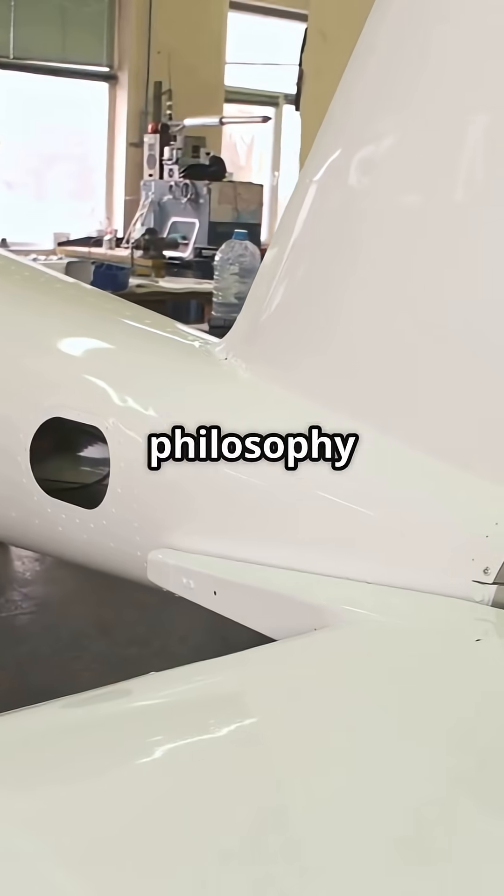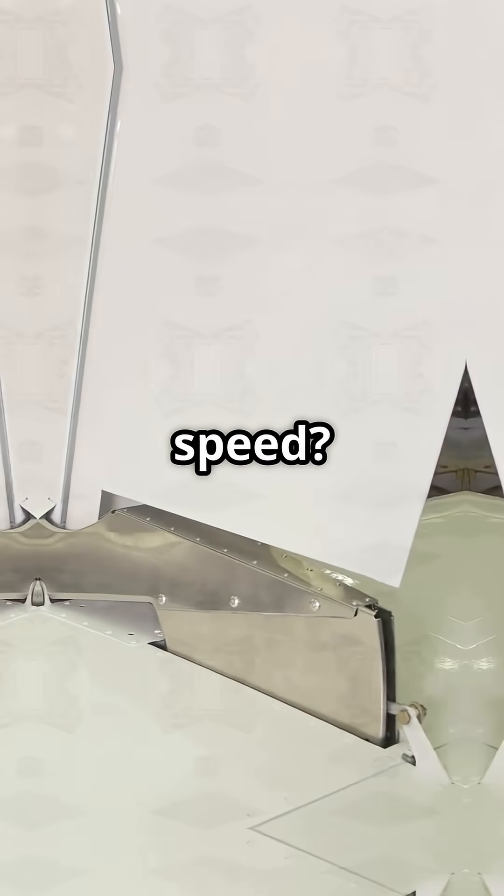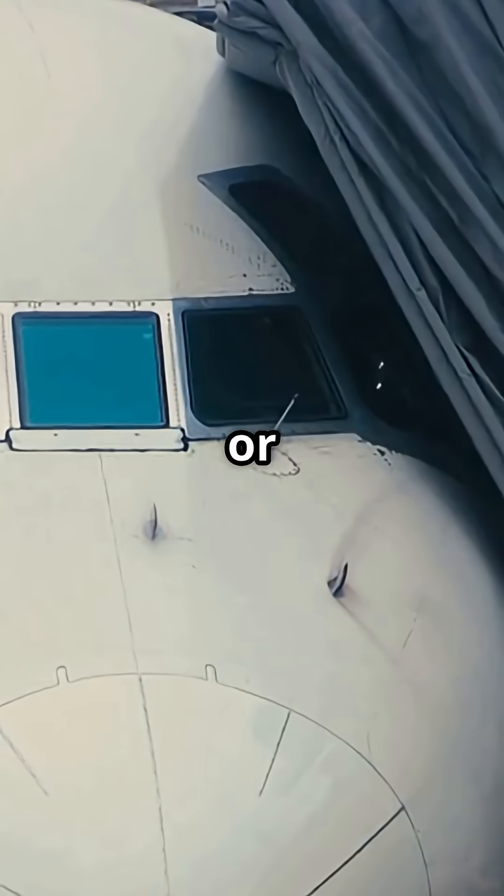So, which tail philosophy wins? Boeing's pointed cone for drag, or Airbus's flat cone for service speed? Aerodynamic edge or maintenance smarts?